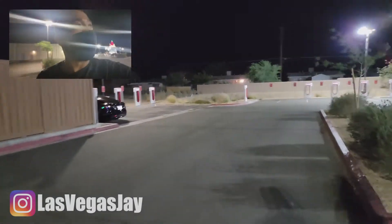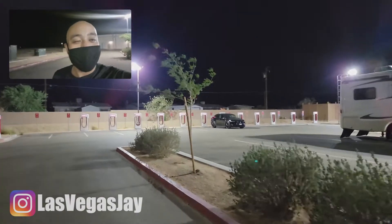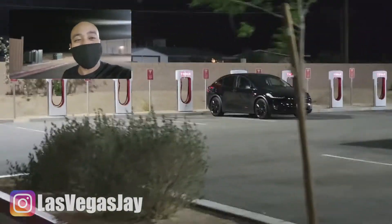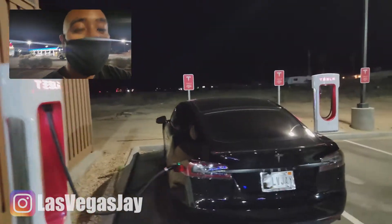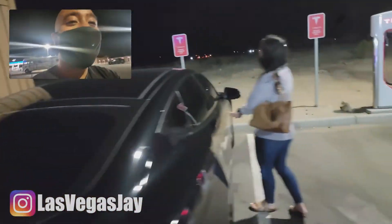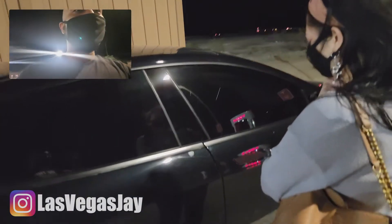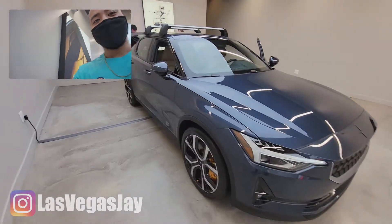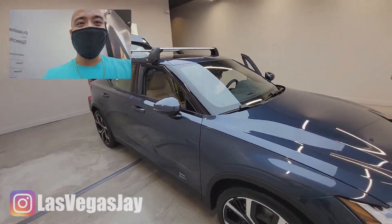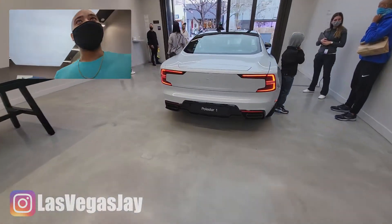It's still kind of hella windy, but there's a Model X over there — nice and blacked out, just like mine. There she is charging. And check this out — the Polestar One over there too.